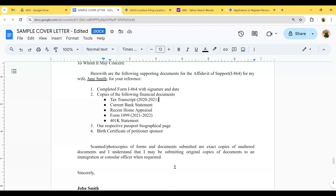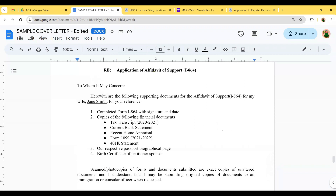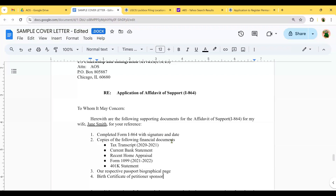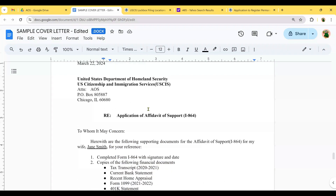End the Affidavit of Support cover letter with: 'Scanned or photocopies of forms and documents submitted are exact copies of unaltered documents, and I understand that I may be submitting original copies of documents to an immigration or consular officer when requested. Sincerely, [petitioner/husband's name], the applicant' — and this cover letter must be signed by the husband, since the Affidavit of Support is under his name. This cover letter goes at the front of the affidavit of support packet inside its own envelope — that's the fourth packet.